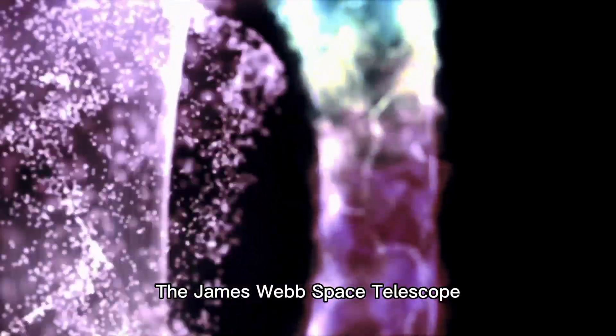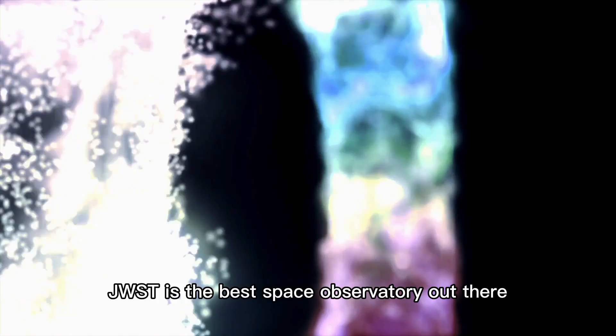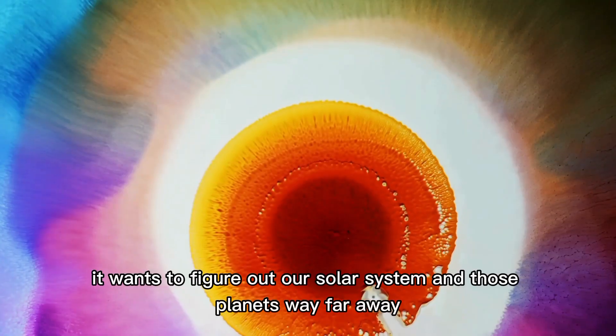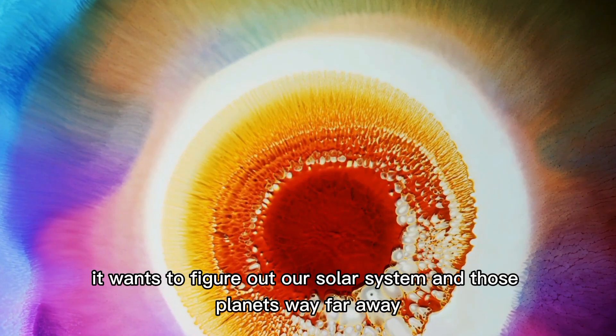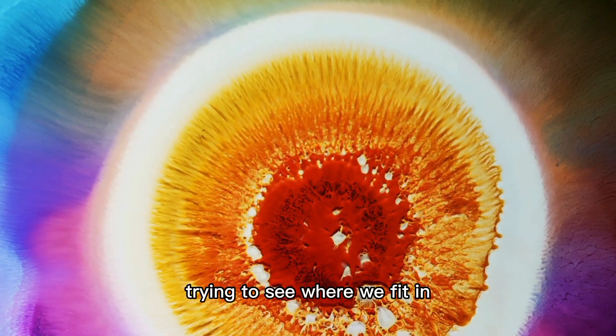The James Webb Space Telescope, JWST, is the best space observatory out there. It wants to figure out our solar system and those planets way far away. Plus, it's checking out the cool stuff that makes up our universe, trying to see where we fit in.